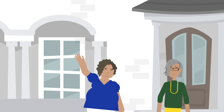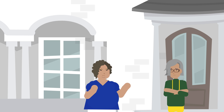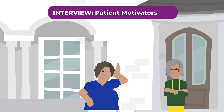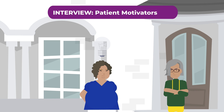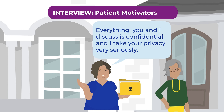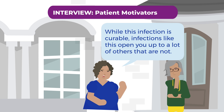Sometimes, you may receive pushback from the patient. If a patient is uncomfortable, they will not provide information. In these situations, patient motivators will help you in building comfort for the patient. Patient motivators are conversational approaches used during an interview. An example of a patient motivator may be, 'Everything you and I discussed is confidential, and I take your privacy very seriously.' Or, 'While this infection is curable, infections like this open you up to a lot of others that are not.'